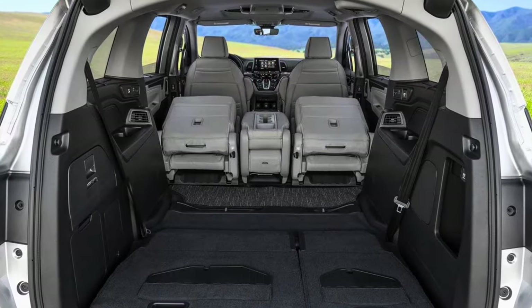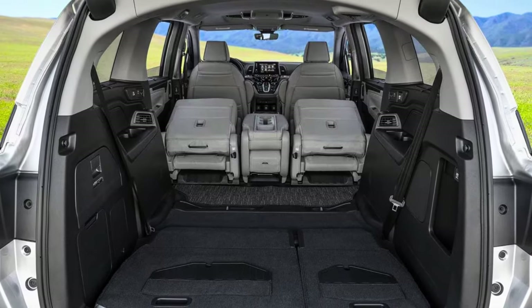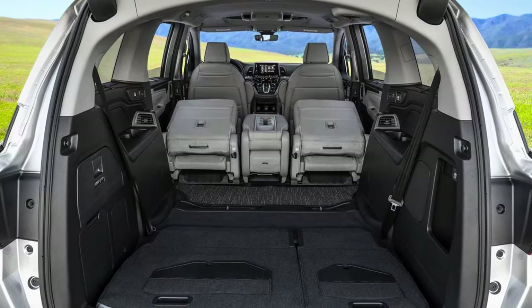Summing it up, the Honda Odyssey is the minivan MVP. It's got the space, the swag, and the safety to make every family trip a breeze.